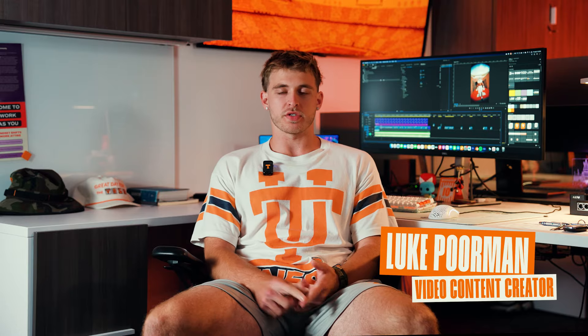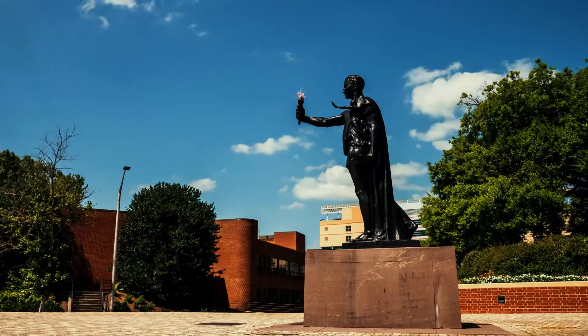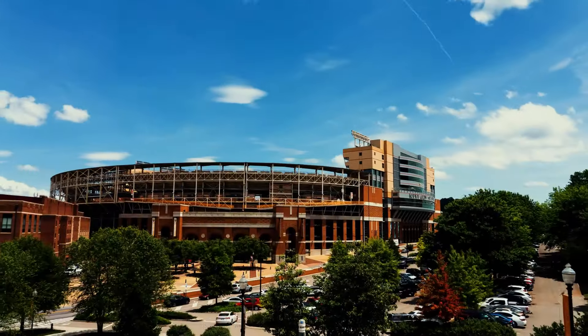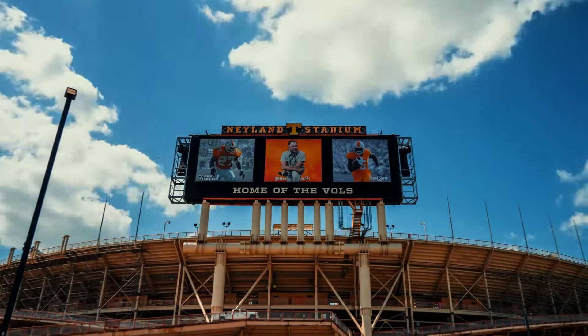The Tennessee brand is one of the biggest, most recognizable brands in all of college sports. We've got such a large alumni base, student body, and a great campus. There are so many things that we need to capture and display the grandeur and scale of the university. With how big social media has gotten and all the different types of platforms, it's important to get the max out of your camera.